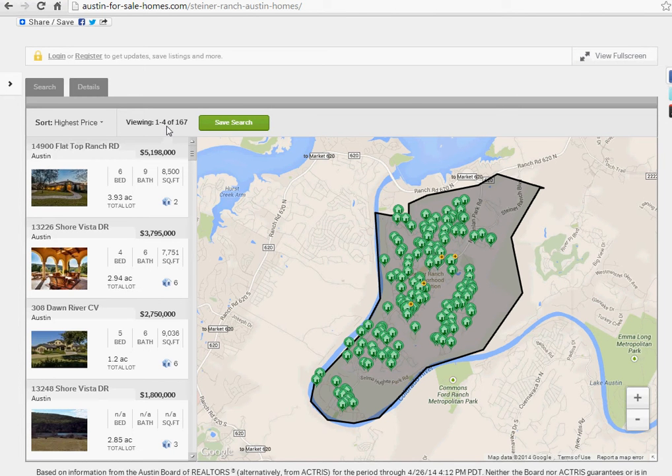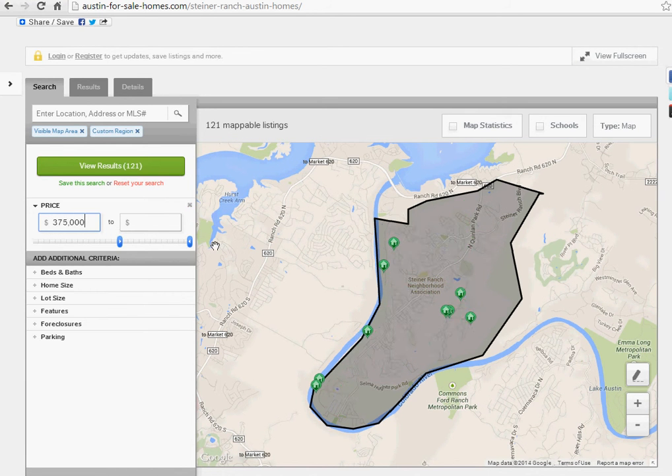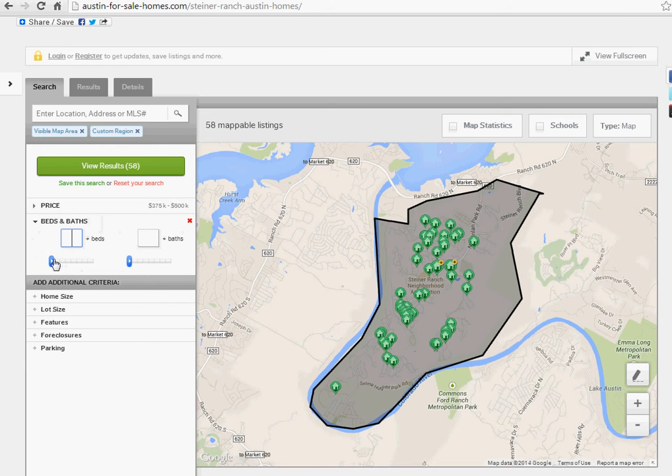If you look right now, there are 167 houses available from $5,000,000 on down. We're not going to be spending $5,000,000 today, so I'm going to type in my criteria of $375,000. I can actually type or slide over — let's go to $500,000. And now we've gone down to 58 houses. I'll also put in a few more requirements: at least four bedrooms and at least three bathrooms. Now the search has gone down to 39 houses that you would consider buying in Steiner Ranch.